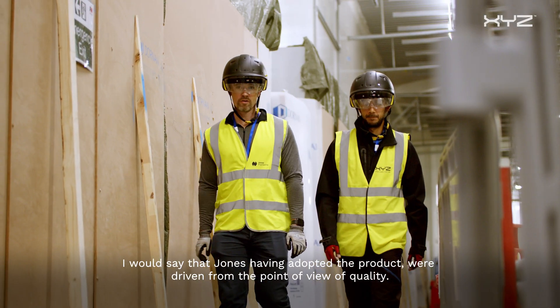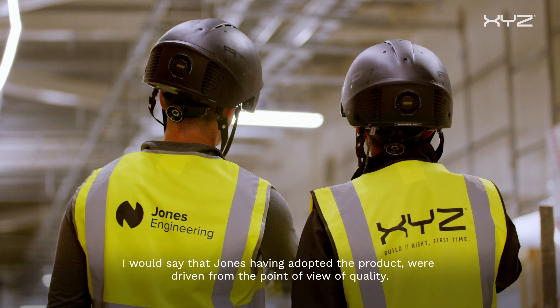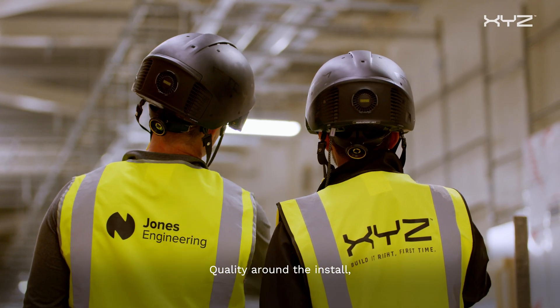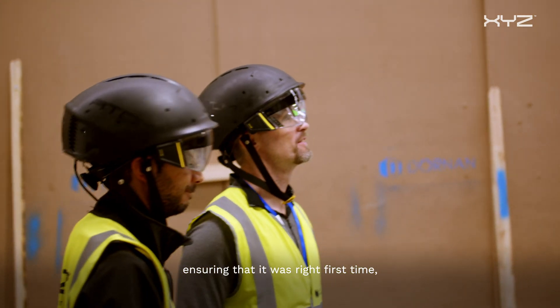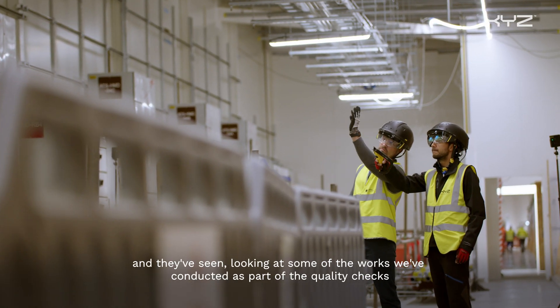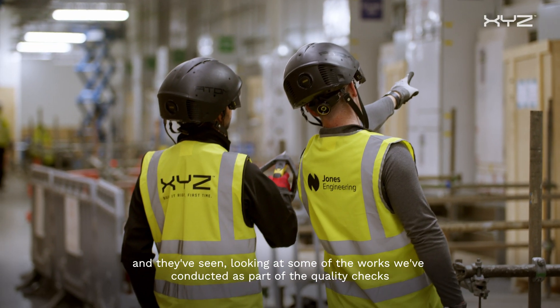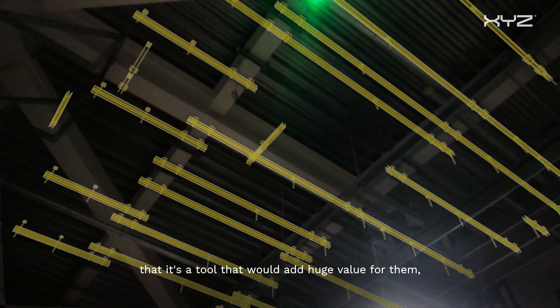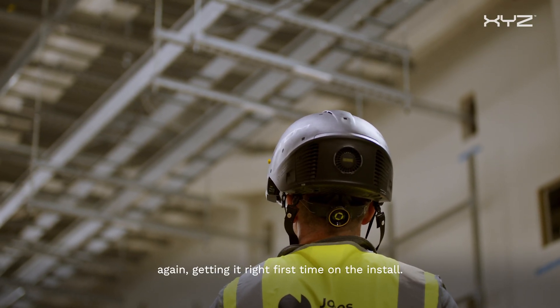I would see that Jones, having adopted the product, were driven from the point of view of quality — quality around the install, ensuring that it was right first time. Looking at some of the works we've conducted as part of the quality checks, it's a tool that adds huge value for them. Early engagement with XYZ and your teams on site — that's the key for a successful project.